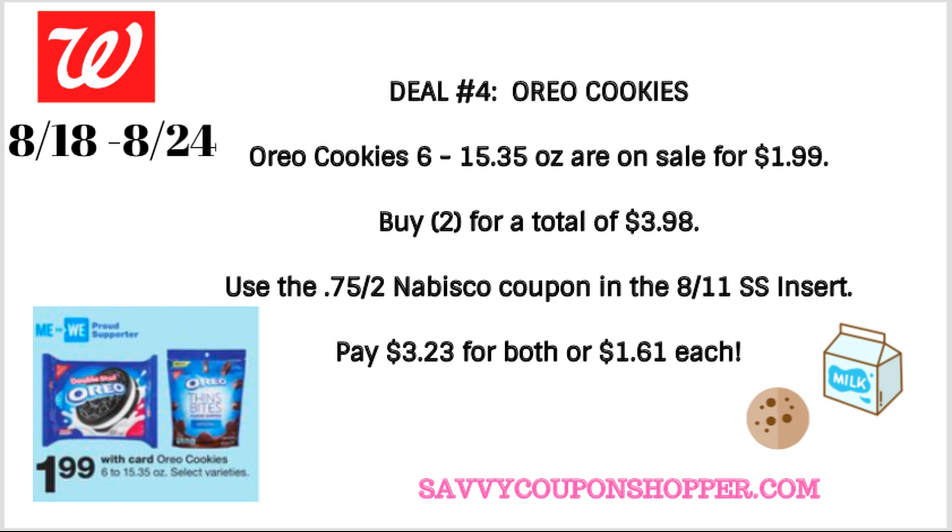Deal number four is an easy deal on Oreo cookies. They are the item of the week — the 6 to 15.35 ounce are on sale for just $1.99 each. Grab two for a total of $3.98. We have a $0.75 off two Nabisco coupon in our 8/11 SmartSource. You're going to pay $3.23 for both, or just $1.61 each.